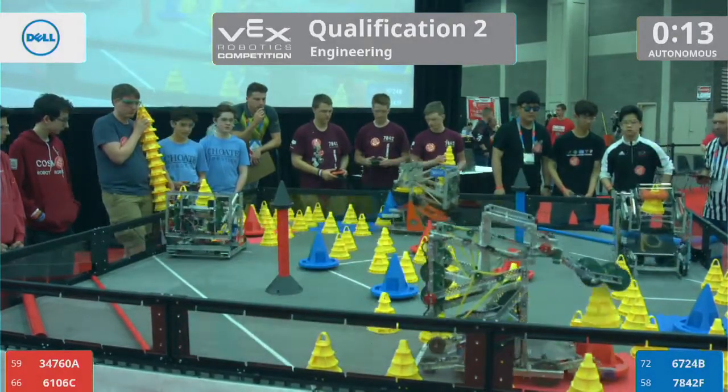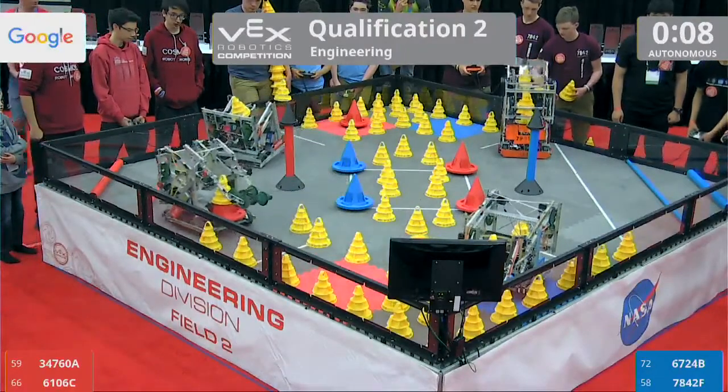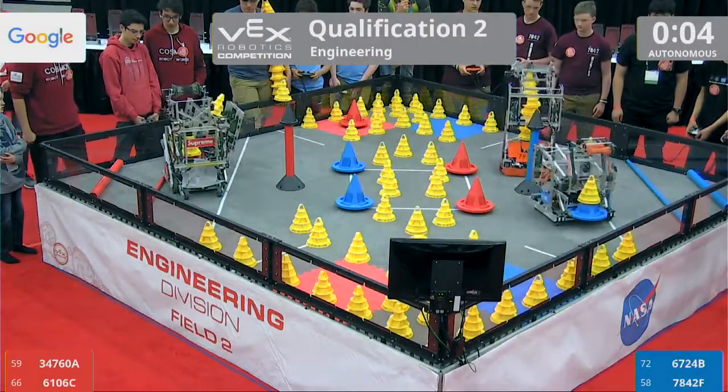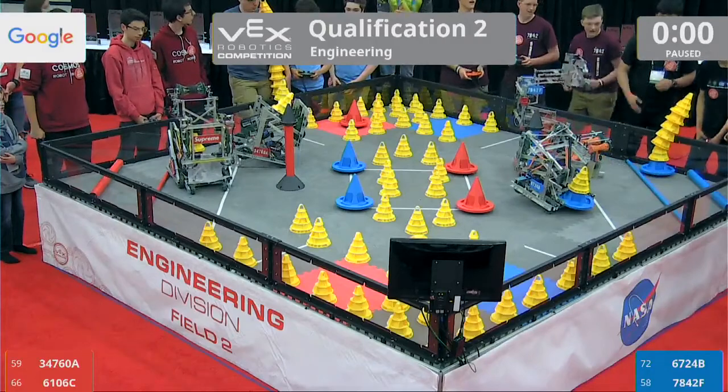All four robots spring into action. Remember, 15 minutes of Autonomous Mode, meaning the drivers are not allowed to control the robots — it's all pre-programmed instructions. Looks like Blue has a good stack. They get that into the 10-point goal.